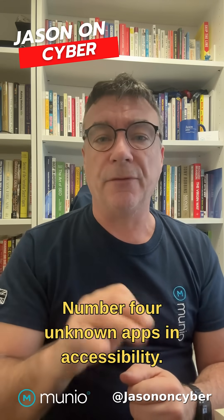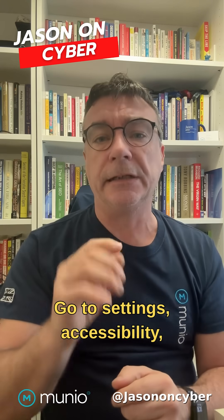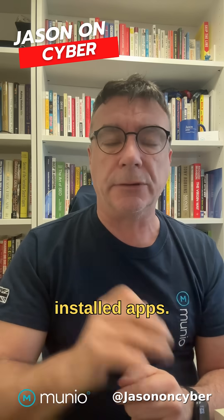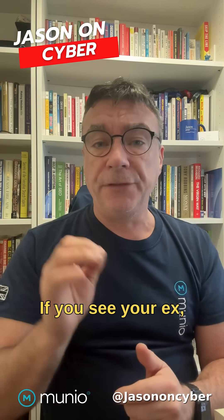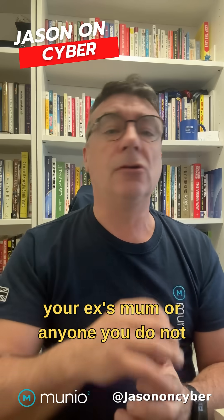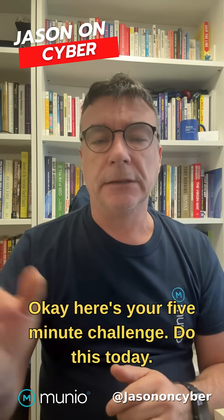Now, number four: unknown apps in Accessibility. Spyware loves this one. Go to Settings, Accessibility, Installed Apps. If you see something random in there, delete it. If you see your ex, your ex's mum, or anyone you do not recognise, remove them from this stuff.